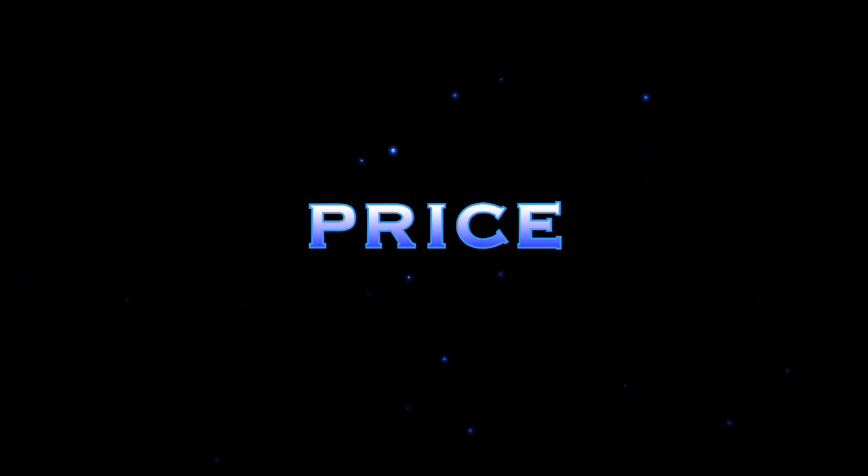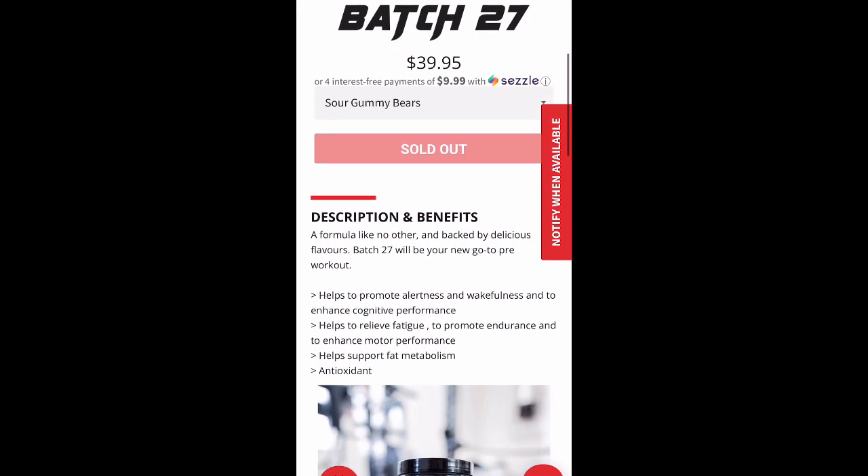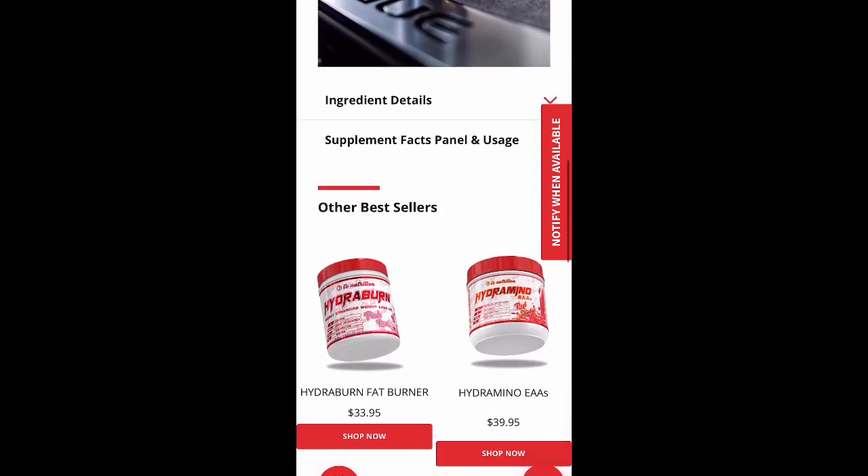Let's get to the review. Price point on this is $40 on their website for 20 servings. If you use the coupon code 'Opperman Fitness' you get 15% off, bringing it down to the mid-to-low $30s — so you're looking at $1.50 to $1.75 a serving. Price point is probably in the middle-to-upper range for a pre-workout, but with prices going up on everything these days, that's just the way it is.